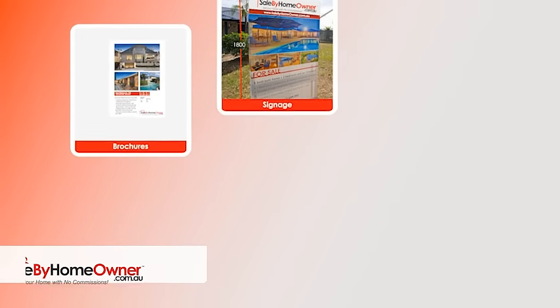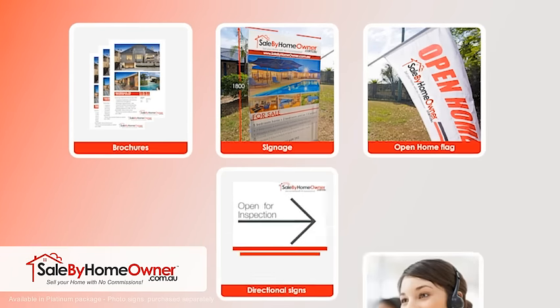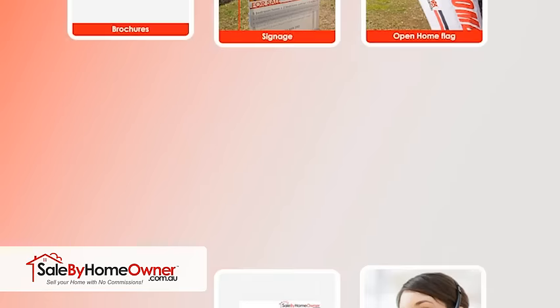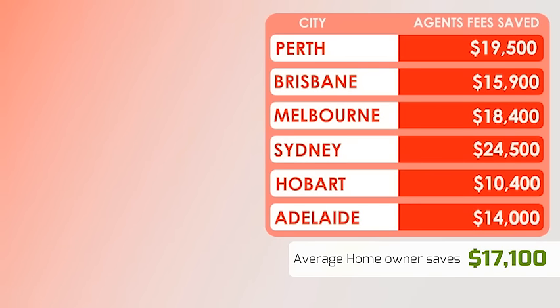Brochures, signage, open home flags, directional signs and lots of support — listed until sold. Saving the average homeowner over $17,000.